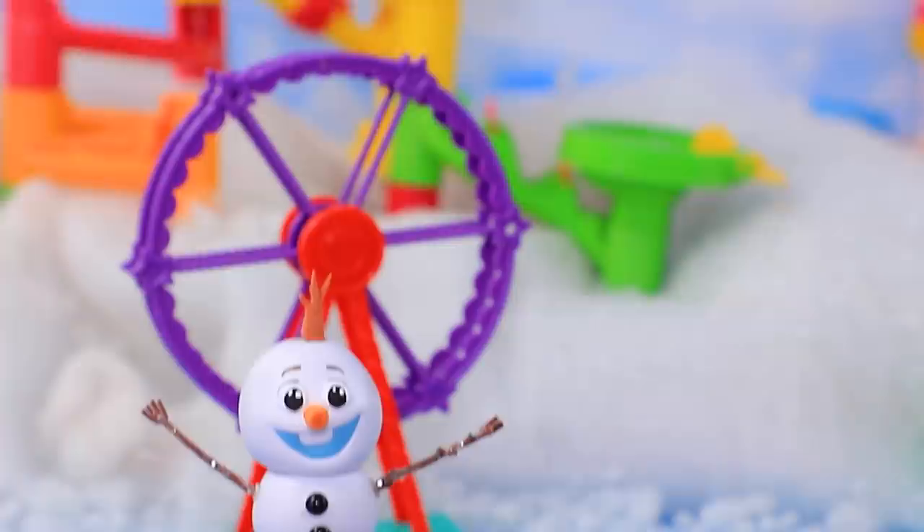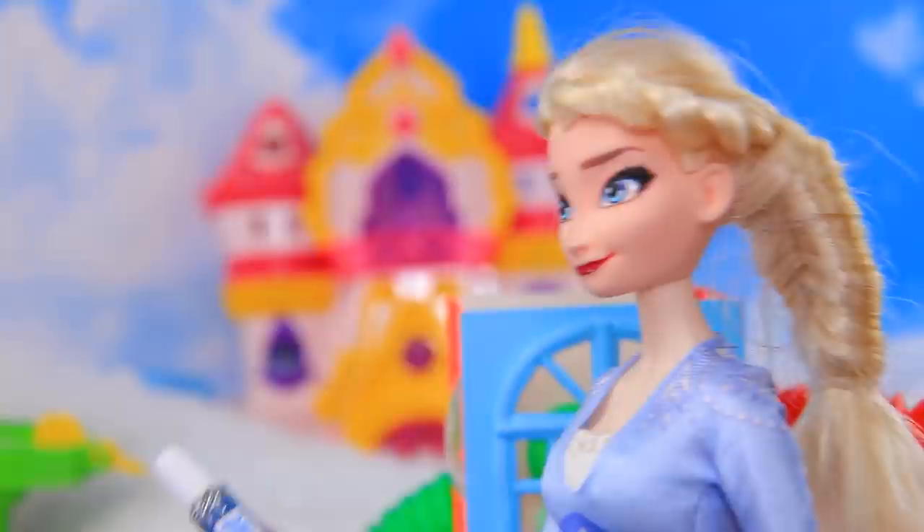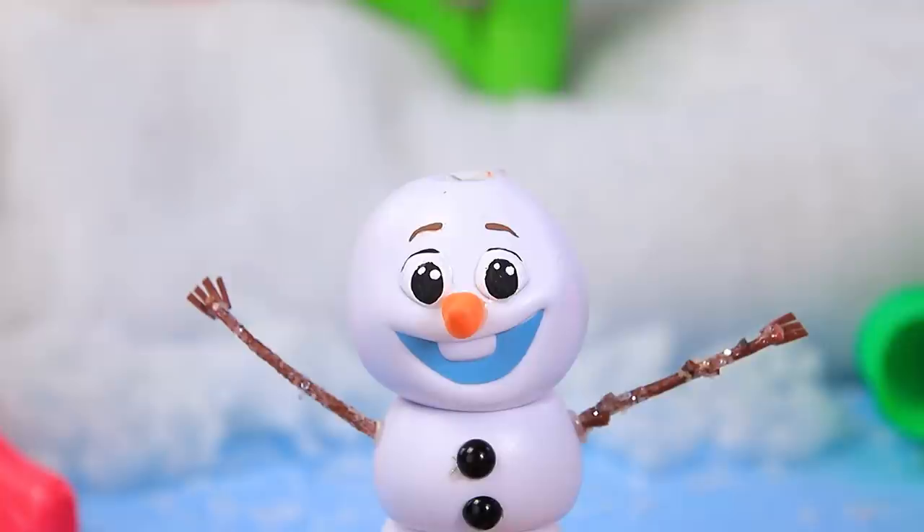Elsa worked as hard as she could - oops! She went so fast that Olaf flew out and broke into pieces. Oh no, what did I do? Let's put the snowballs back together - ice glue will help you get your shape back. Pretty soon Olaf is ready to have fun again!